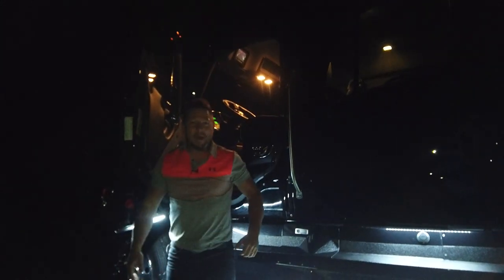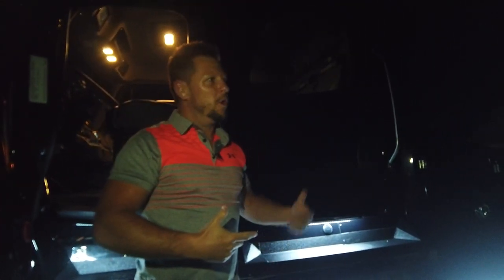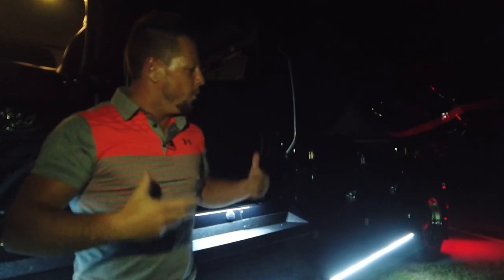Welcome back to the channel. A lot of you've been asking for a nighttime video with the lights, so what better time to do it than at Hershey — we're already out here all weekend. We've got the evening to work with the dark, and we've got the M2106, the 2023 Luxe truck M2106, and we're going to show off the lighting on this.